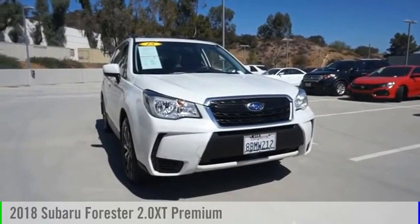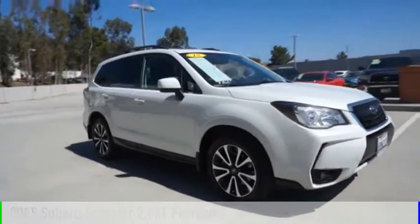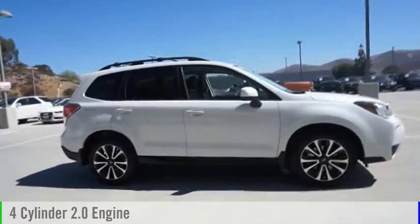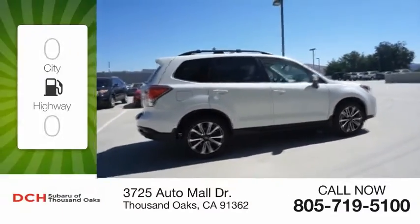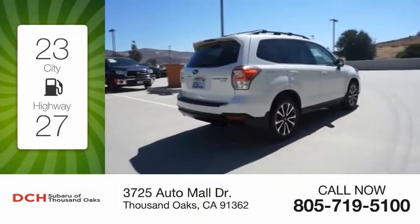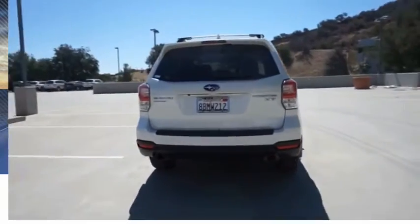Stop by and take a look at the 2018 Forester. This vehicle is powered by an all-wheel drive, four-cylinder, 2.0-liter engine and comes with a continuously variable transmission. Great fuel efficiency saves you money by requiring fewer trips to the gas station. This vehicle has less than 55,000 miles.